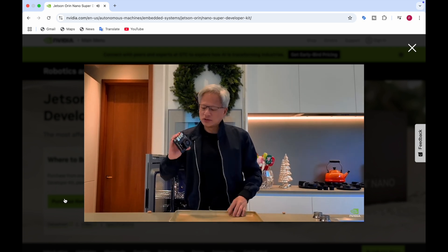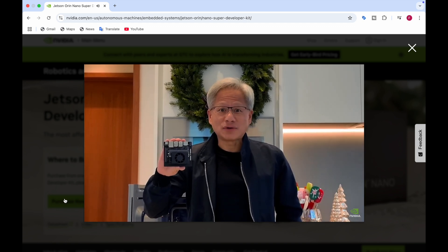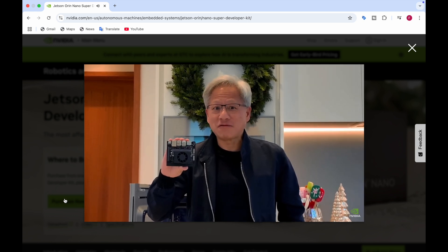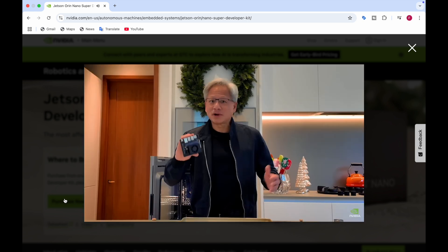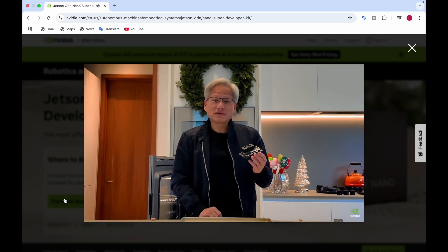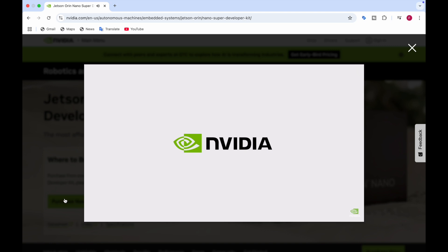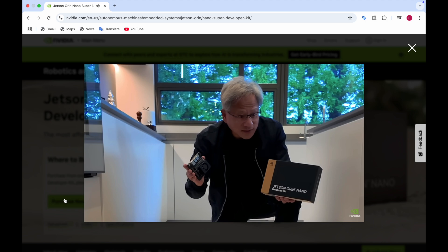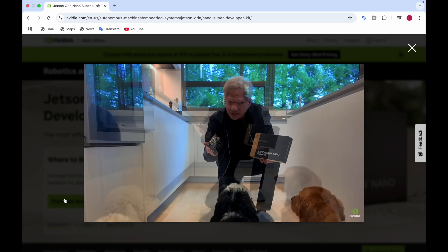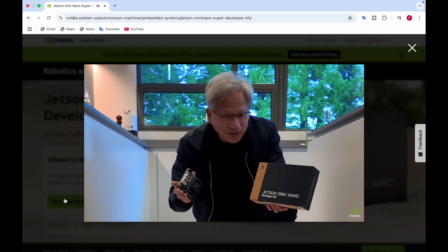This is a brand new Jetson Nano Super — almost 70 trillion operations per second, 25 watts, and $249. It runs everything that the HGX does; it even runs large language models. It's available everywhere — go get it, enjoy robotics. It runs CUDA, cuDNN, and TensorRT. You could create an agentic AI that reasons and plans, use it for a robot or a workstation. It's an incredible computer.